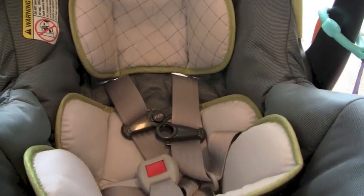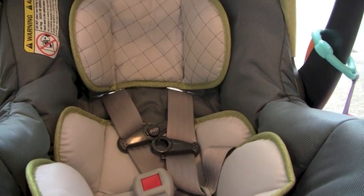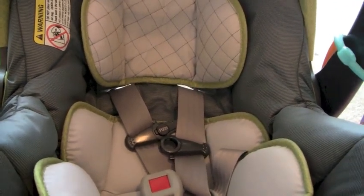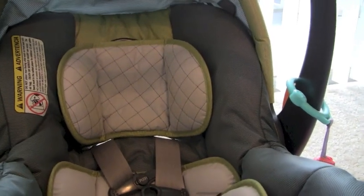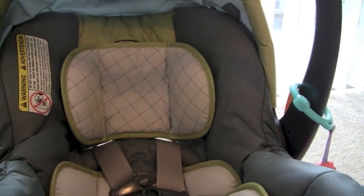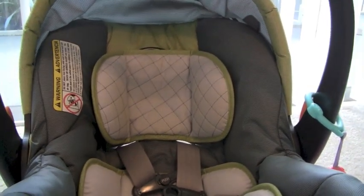I will do a stroller review for you guys if you're interested in that as a separate video so you can see everything about it. So that is the Chicco stroller/car seat travel system that I love.